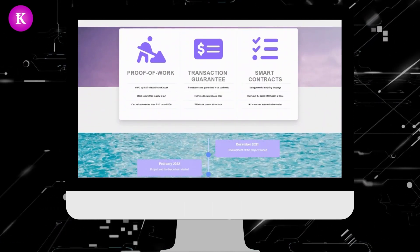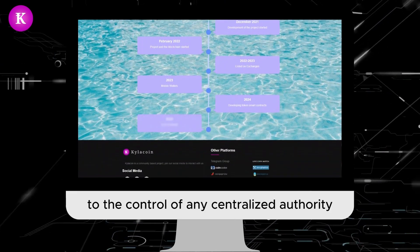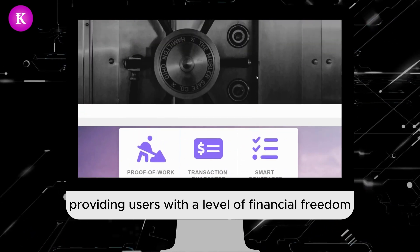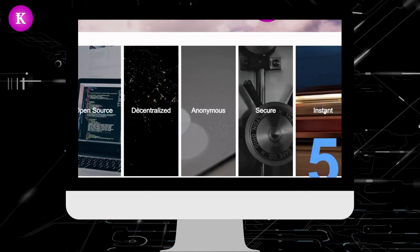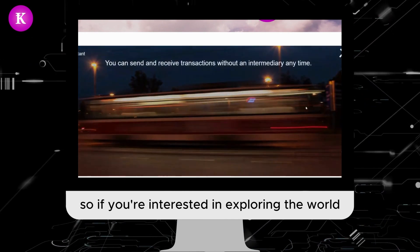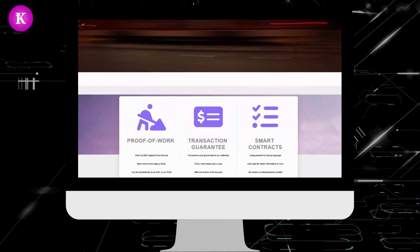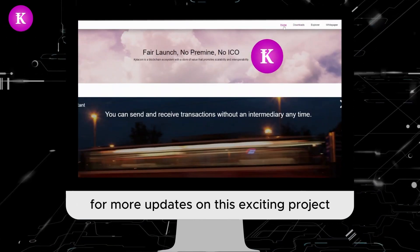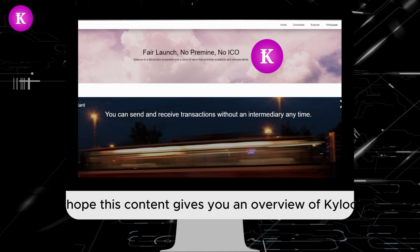Overall, Kyla Coin aims to provide a reliable and efficient payment system for individuals and businesses alike. Its decentralized nature ensures it is not subject to the control of any centralized authority, providing users with financial freedom and privacy. If you're interested in exploring cryptocurrency and blockchain technology, be sure to check out Kyla Coin and stay tuned for more updates on this exciting project.